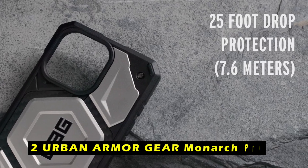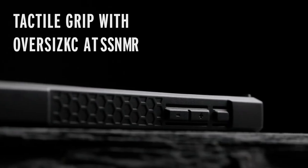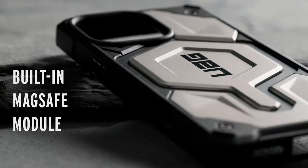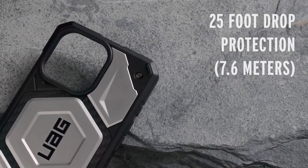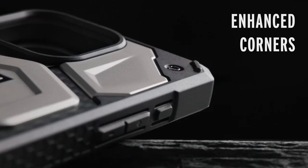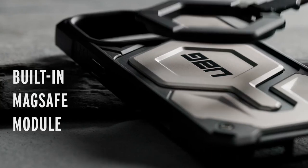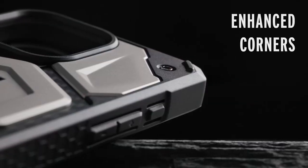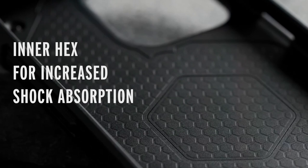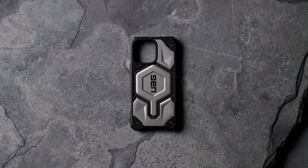At number 2 is the Urban Armor Gear Monarch Pro. This case offers exceptional protection and durability, handcrafted with premium materials including five layers of protection: an armor frame, shock-resistant core, layered carbon fiber top-grain leather, a polycarbonate shear plate, alloy metal hardware, and an impact-resistant rubber surround. This combination ensures robust protection against drops, shocks, and scratches. The anti-slip traction grip provides a secure and comfortable hold. The built-in magnet module allows seamless compatibility with MagSafe charging, Apple Pay, and most wireless chargers. Raised screen surround and camera bezel add scratch protection, and the ultra-responsive oversized tactile buttons provide a satisfying click feel.